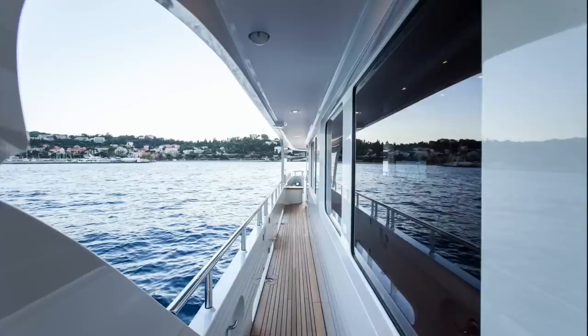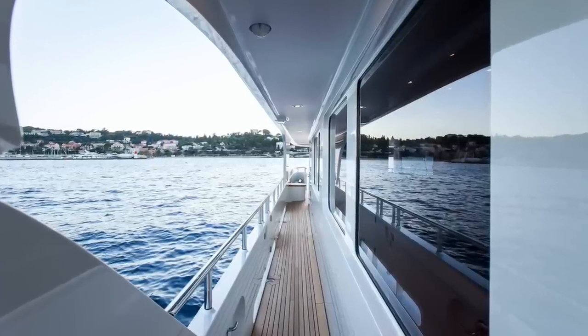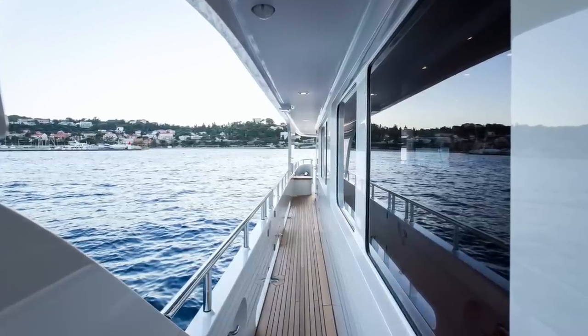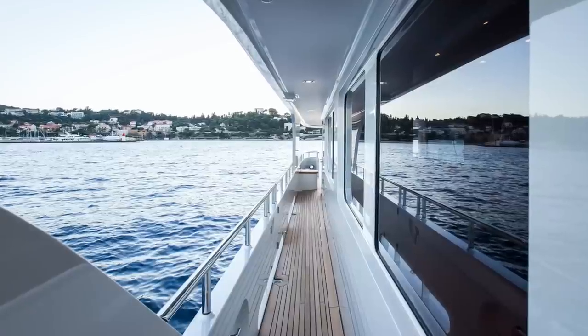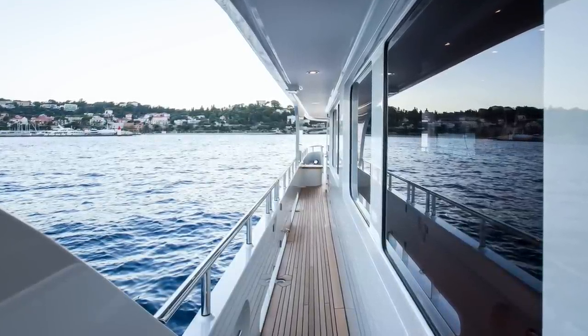Before we look at the bridge and the engine room, let us take a look at the external areas, starting with the side decks. Note how wide they are and how high the gunnels are — an essential safety feature of any vessel crossing open waters. There are also plenty of scuppers to allow sea water from big waves to flow over the side.